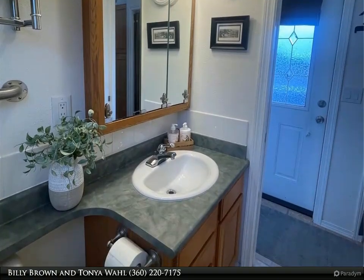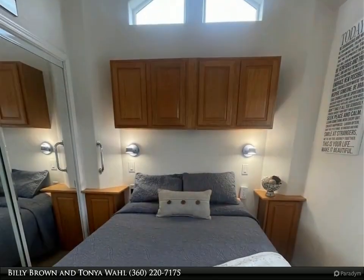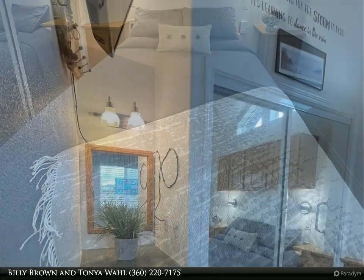Security gate helps keep your stuff safe when you're away. For more information, review the details below or contact Billy Brown and Tanya Wall at 360-220-7175.